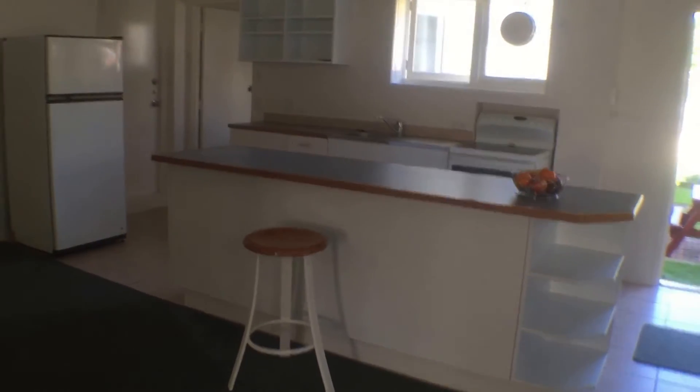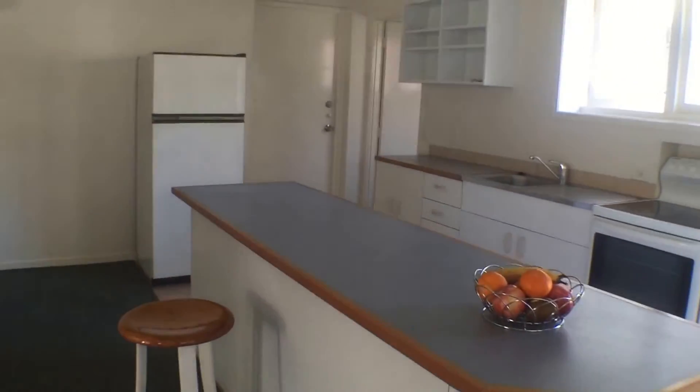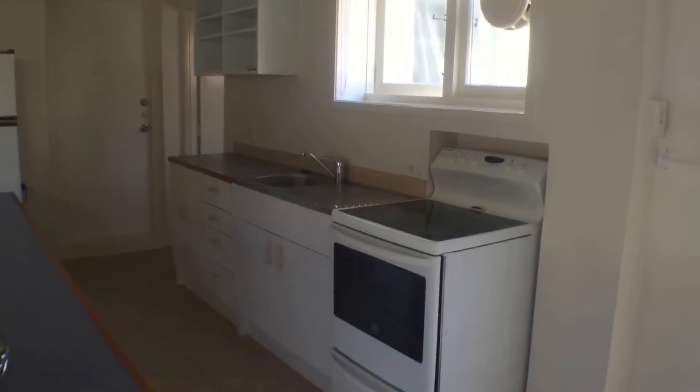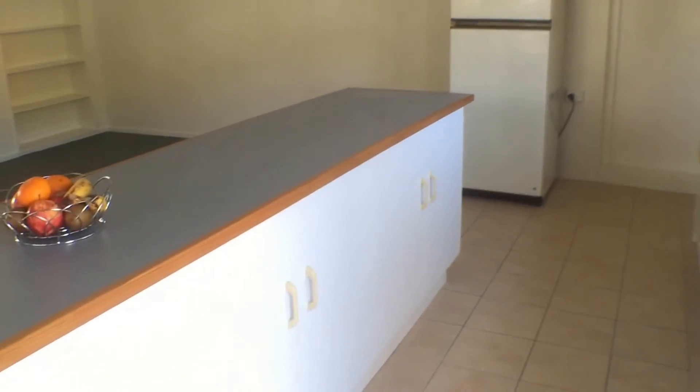Now at the kitchen bench, this unit has plenty of storage. It comes with a fridge freezer, a brand new heat pump, your wall oven, and as mentioned, all that storage across all those cupboards in the kitchen.